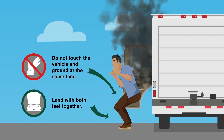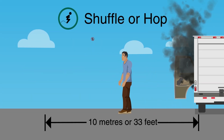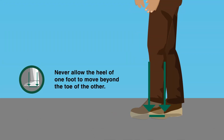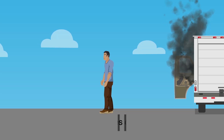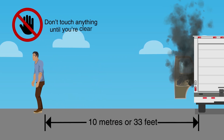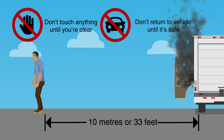When jumping, do not touch the vehicle and the ground at the same time. Shuffle or hop — don't step. Shuffle away with feet touching, never allowing the heel of one foot to move beyond the toe of the other. Or hop with both feet together a minimum of 10 meters away. Don't touch anything until you're clear. Don't return to your vehicle until help arrives and you know it's safe.